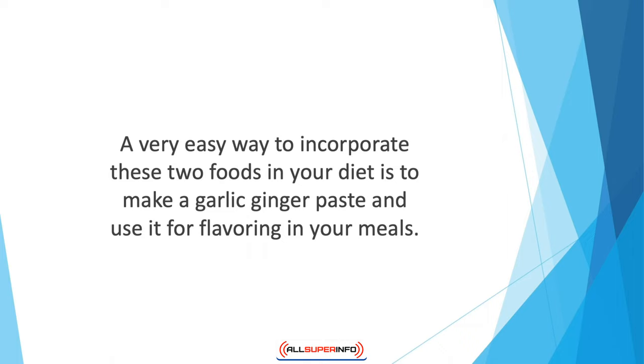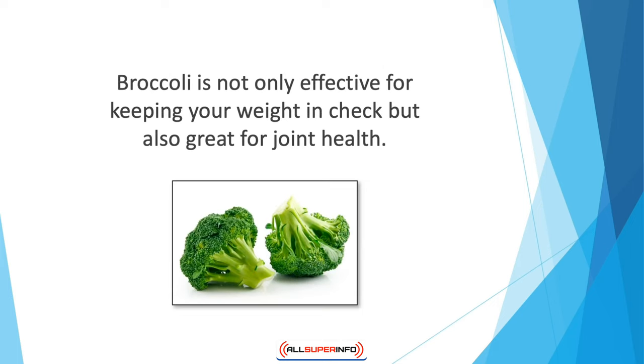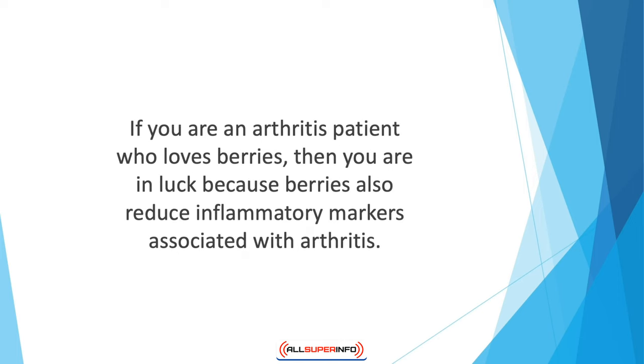Broccoli is not only effective for keeping your weight in check but also great for joint health. It is involved in blocking a certain type of cell that accelerates the progression of rheumatoid arthritis. Walnuts are also anti-inflammatory in their effect and may even reduce the need for painkillers.